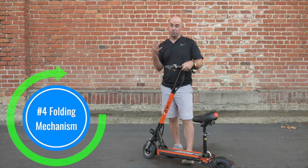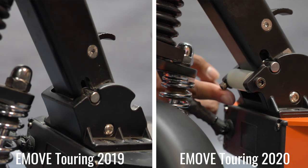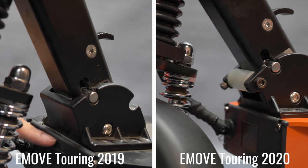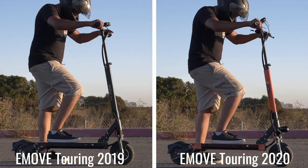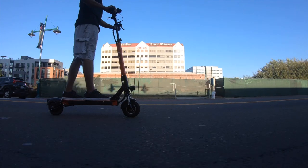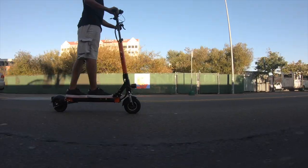Number 4: Improved Folding Mechanism. On the new Touring, the metal plate in the folding mechanism was replaced with a rubber rod that provides adjustability to reduce play in the stem. When comparing rides between the models, we can visibly see and feel that there's much less play in the stem, and you can increase tension on the new mechanism where you could not before. This simple innovation improves the ride quality and is a great upgrade to the Touring.